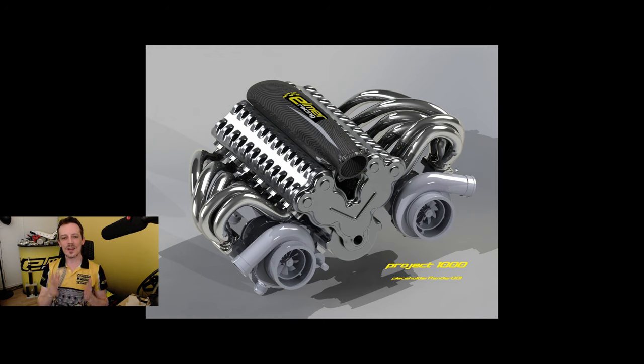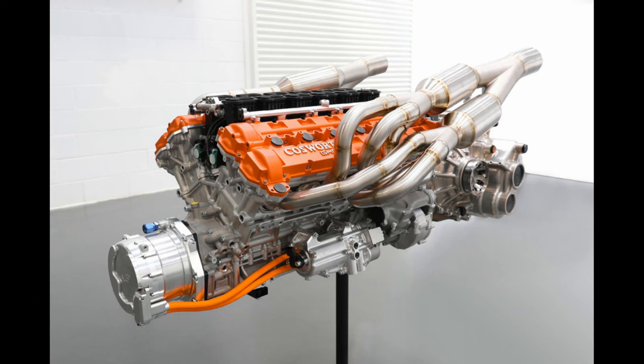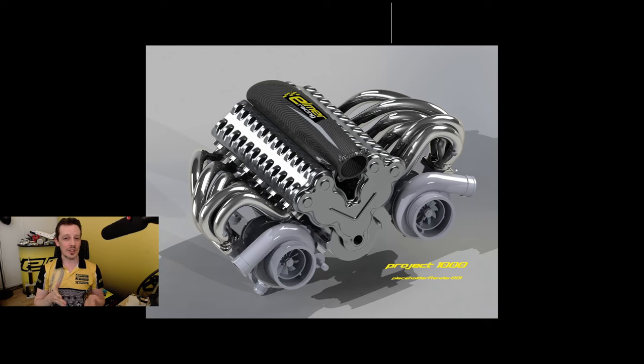The current craziest supercar engine has to be the Cosworth GMA in the Gordon Murray T50. They market that as being the highest revving, most powerful, and lightest V12 engine. Let's compare our Elmer Racing Project 1000 to that. The GMA engine is a four liter naturally aspirated V12; our Project 1000 is a one liter twin turbocharged V12 — it's so much crazier.